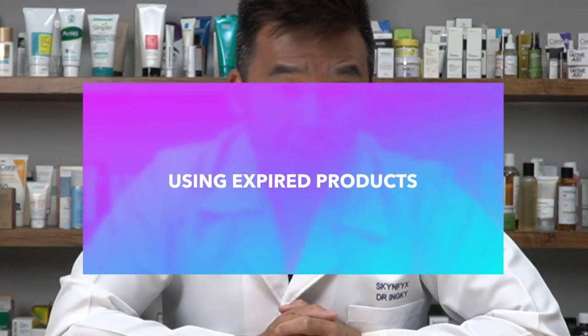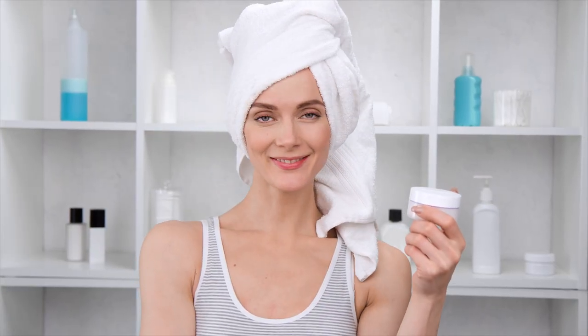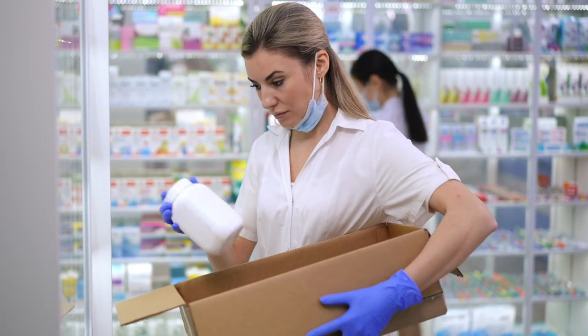Mistake number three: using expired products. Many of us don't like to waste products, whether it's food or skincare. Sometimes you've spent hard-earned money on a product, forgotten it on the shelf, and when you check the expiry date you realize it's past it — and you start using it anyway. That is a major red flag. Expiry dates are on skincare products for a reason: once past the expiry date, it affects the product's stability, safety, and efficiency.